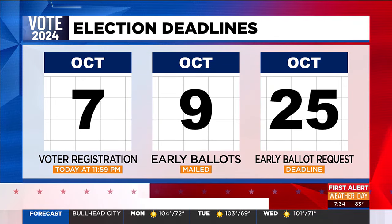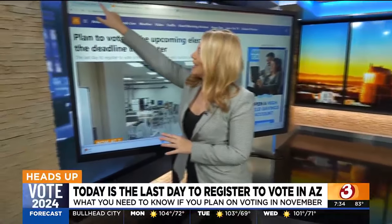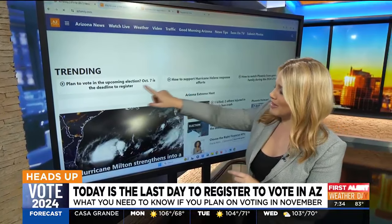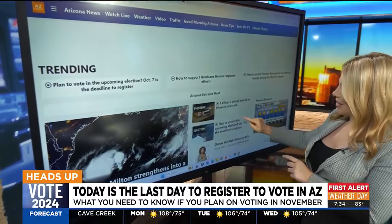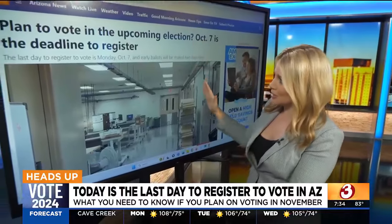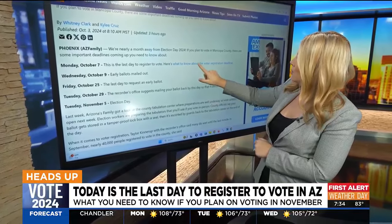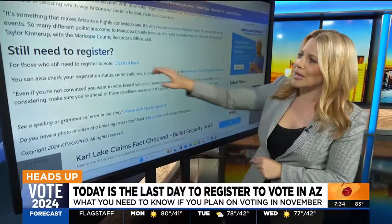Now let's talk about how easy it is to register to vote. We've got everything up on our website right now. I'm going to use our touch screen. We've got it in two places — you go to azfamily.com, plan to vote in the upcoming election. October 7th is the deadline to register. We've got it on our trending page and also in this corner. You click on that and come to this article that's going to help you with everything. It shows all of the important dates, what you need to know, and the voter registration deadline.